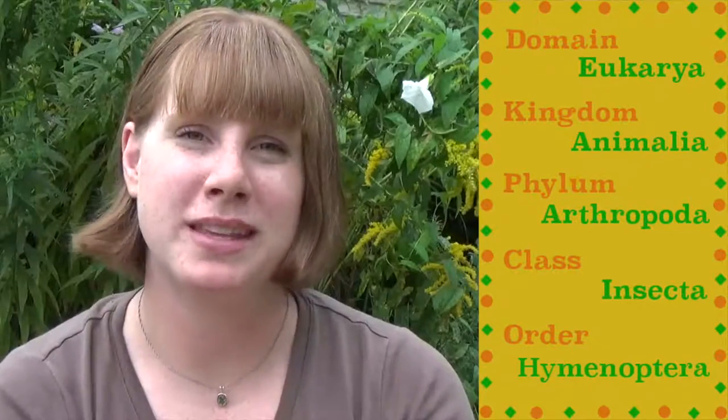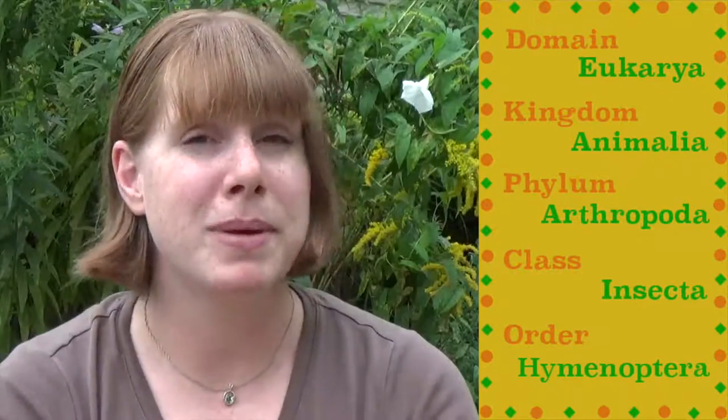Bees, of course! Honey bees belong to Order Hymenoptera, which means membranous wings. It might be weird to think about something as delicious as honey being made by insects, but it's not just as easy as going to the store and buying a bottle. I visited Marge at the Lyman Woods Nature Center to learn more about how bees make honey.